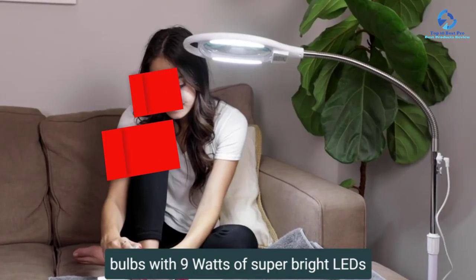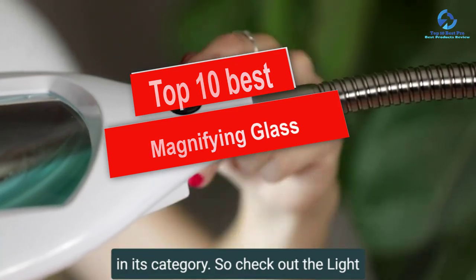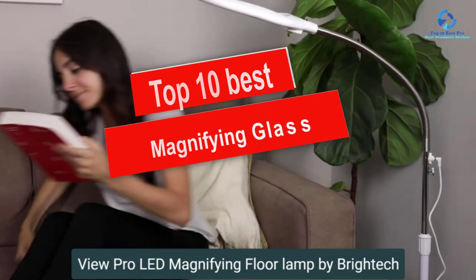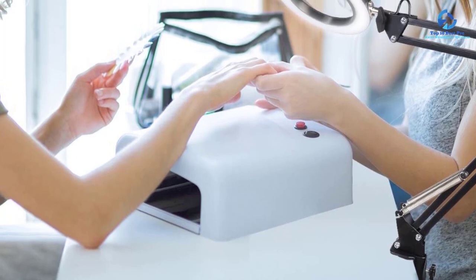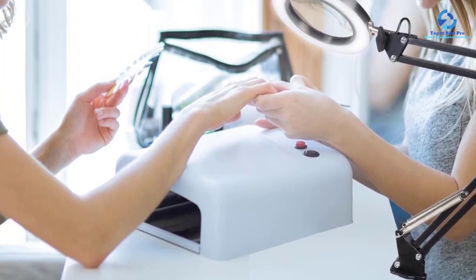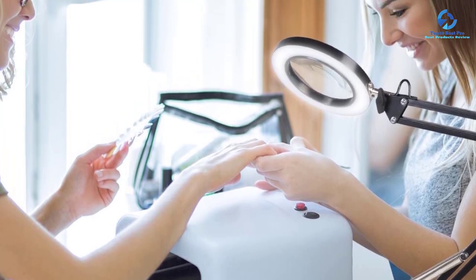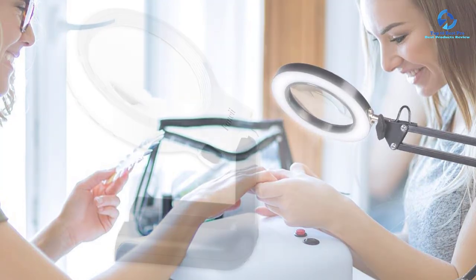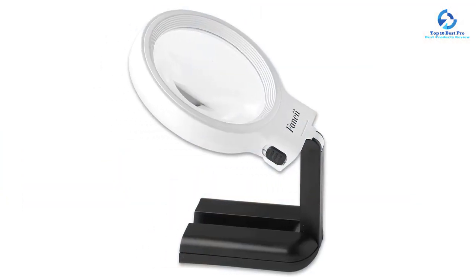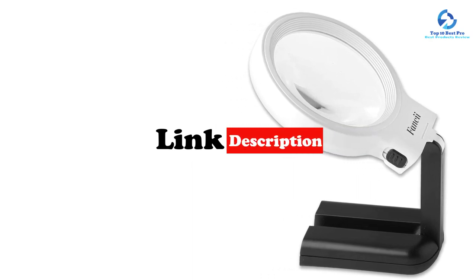Hey guys, in this video we're going to be checking out the top 10 best magnifying glasses. I made this list based on my personal opinion and hours of research, and I've listed them based on quality, durability, price, and more. I've included options for every type of consumer, so if you're looking for an entry-level option or the best product money can buy, we have the product for you. For more information and updated pricing on the products mentioned, be sure to check the links in the description below.